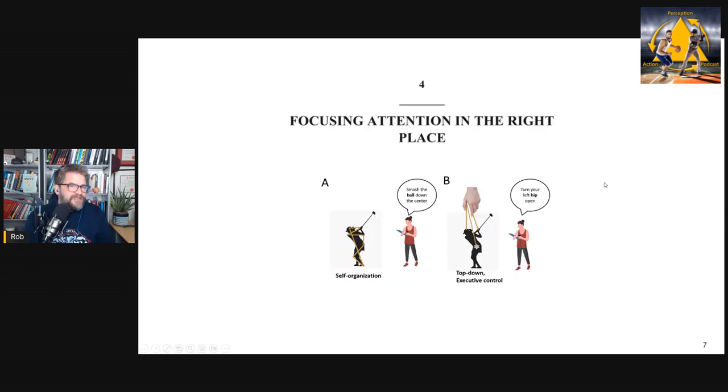Chapter four covers attention — specifically the internal versus external attention research and the use of analogies. I discuss a lot of my own research on why internal attention tends to hurt performance, and I give my practical advice on the use of internal versus external cues. As a foreshadow: I do not believe you should never use internal cues. I'll give practical guidance on when and how to use different types of cues when instructing your athlete.